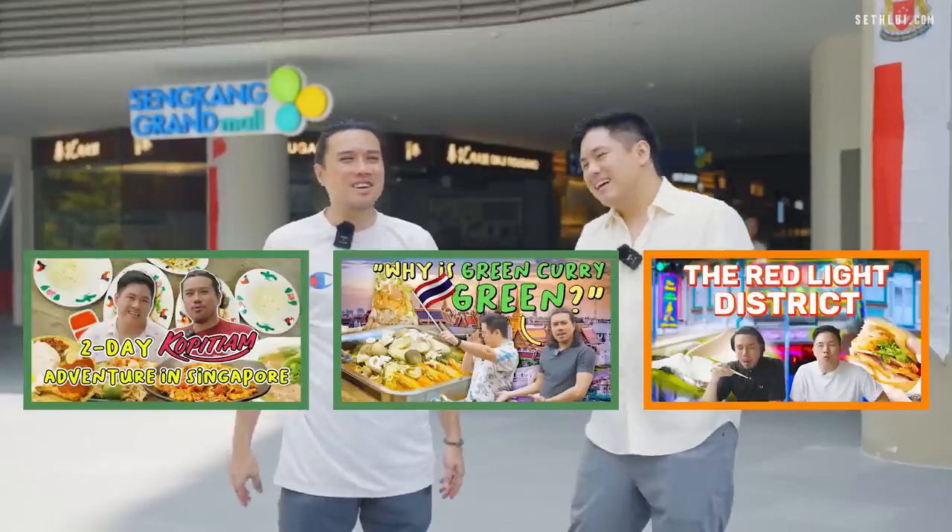Welcome to today's episode of Food Finders. We are in Sengkang and we have Gary with us today. What's our theme today? Not hawker food. Gary has been complaining he only does the hawker and the coffee shops.